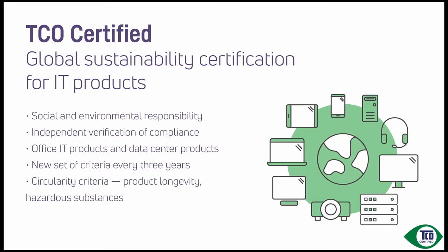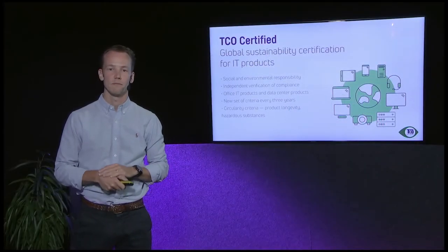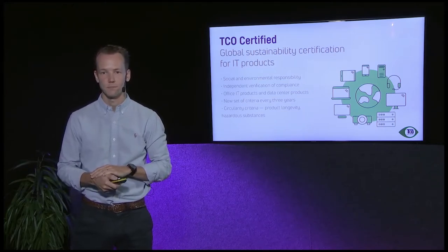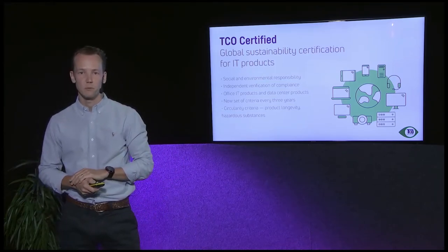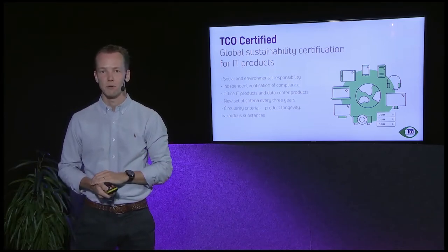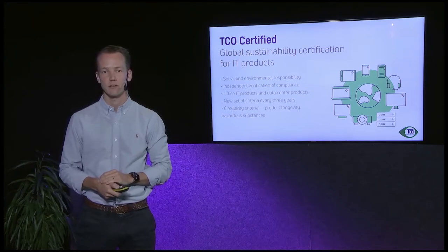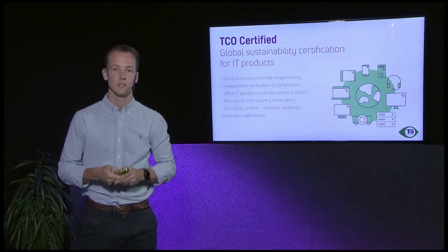A very important thing about TCO Certified is that we release a new set of criteria every three years, which we call a generation. This is important because the industry is moving at a very fast pace, and we have to move just as fast to stay up to date and relevant. In generation eight, our current generation, we included a whole new chapter with criteria focusing on product longevity and prolonging the lifetime of products.